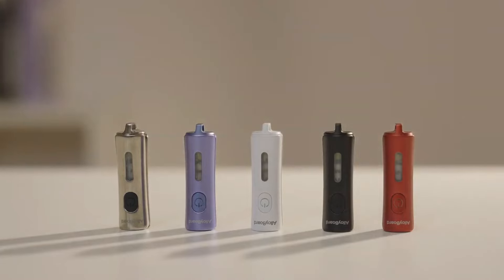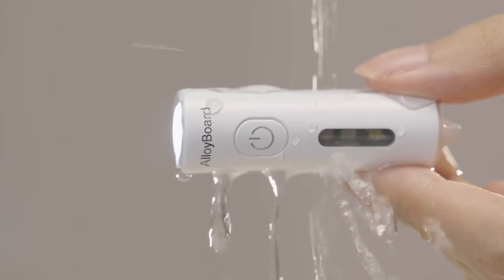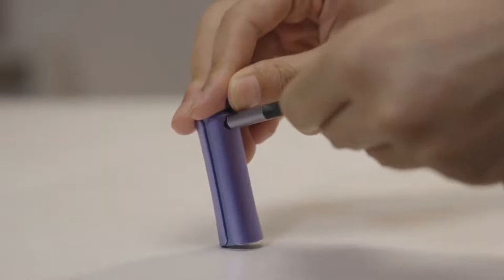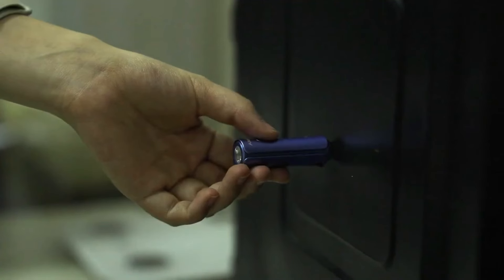Equipped with advanced LED technology, the flashlight provides bright, focused light with adjustable beam settings. Users can switch between different modes such as high, medium, low, and strobe, adapting the light output to various needs and environments. The adjustable focus allows for a wide flood beam or a narrow spotlight.